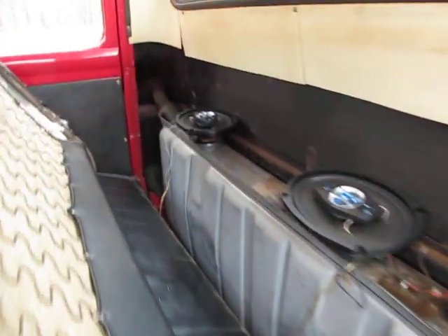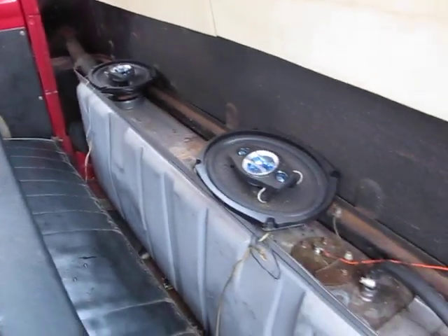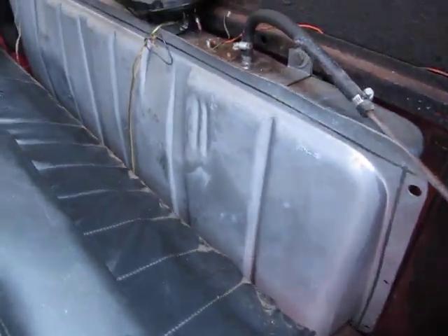Somebody put this seat cover — it's not original, but put it on years ago. These speakers back here, they just stuck them in, no boxes or anything. It looks like it probably got a newer fuel tank at some point.